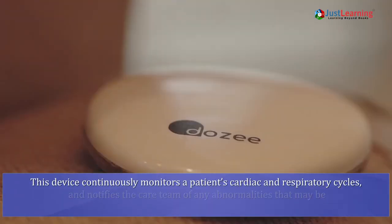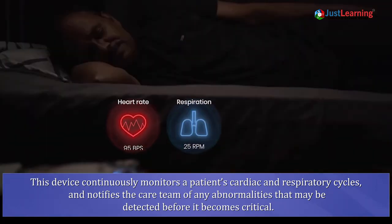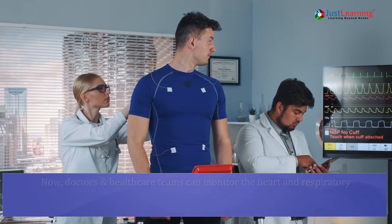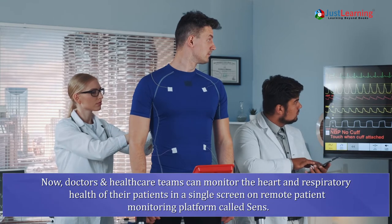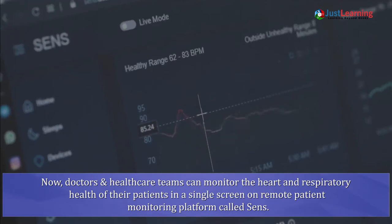This device continuously monitors a patient's cardiac and respiratory cycles and notifies the care team of any abnormalities that may be detected before it becomes critical. Doctors and healthcare teams can monitor the heart and respiratory health of their patient in a single screen on a remote patient monitoring platform called SENSE.